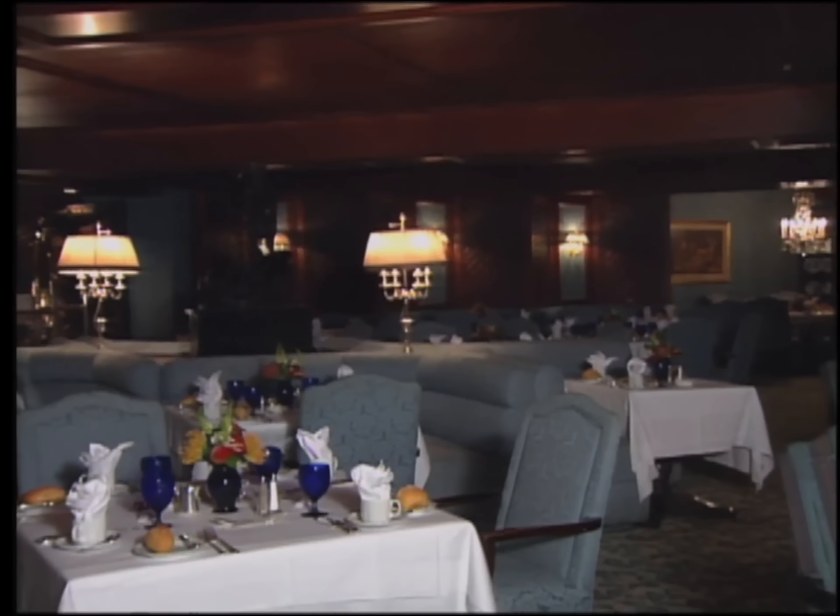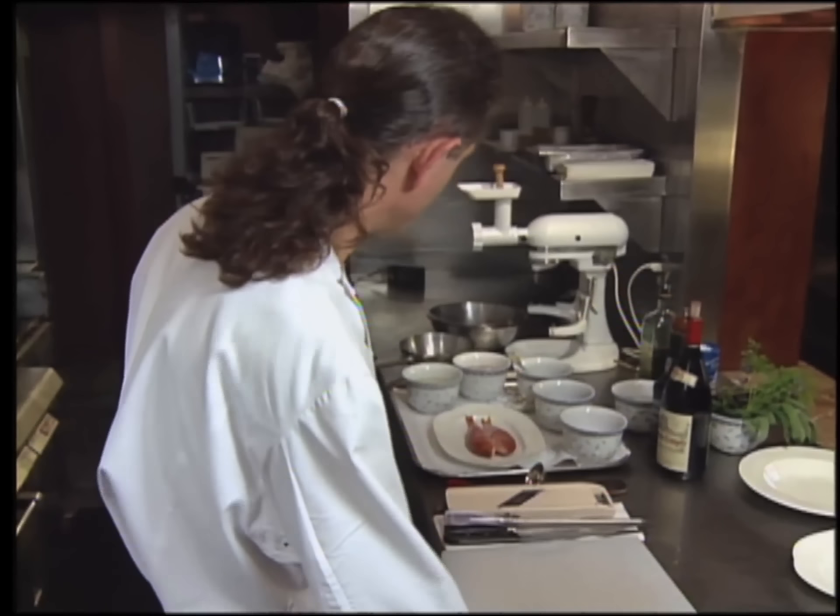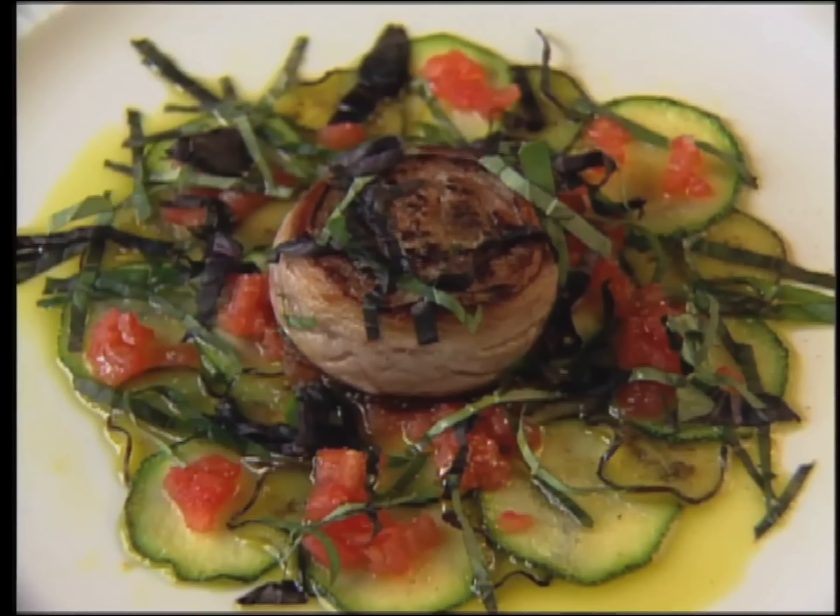At taping time, German-born Gunter Seeger was executive chef of the dining room at the Ritz-Carlton Buckhead in Atlanta. He has since opened his own namesake operation in the Buckhead area. The appetizer is lamb roulade on zucchini and eggplant carpaccio.